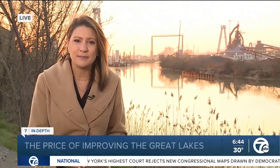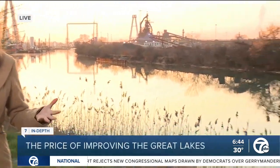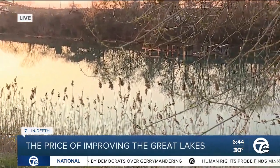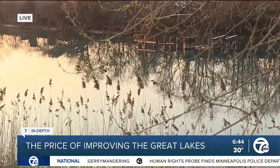We're standing here along the Rouge River in southwest Detroit, and behind me is a story of decades of underinvestment, legacy pollution, and neglect. And over the past several years, the Rouge has really improved thanks to efforts both local and at the federal level, both big and small.